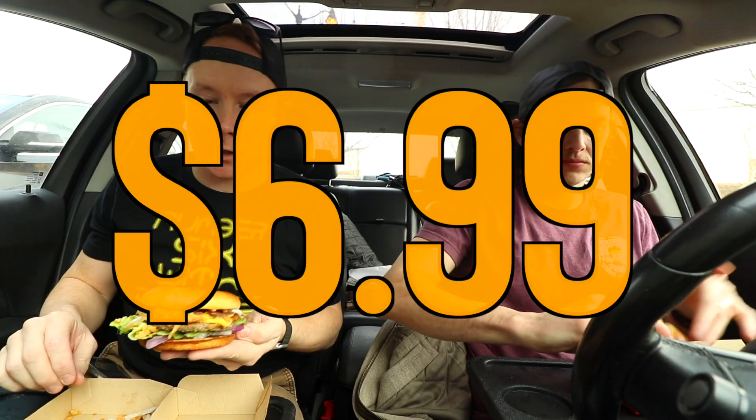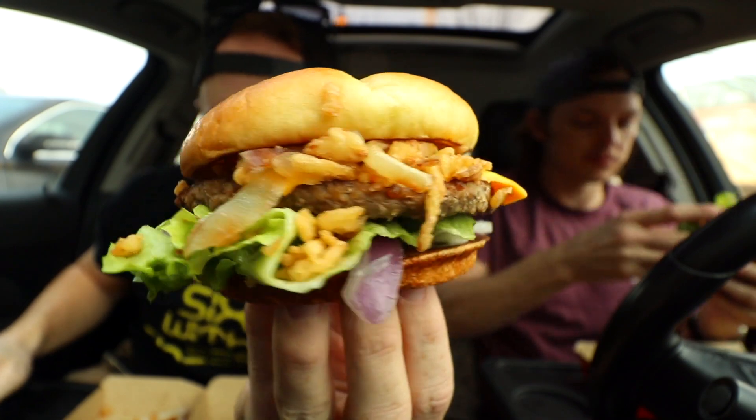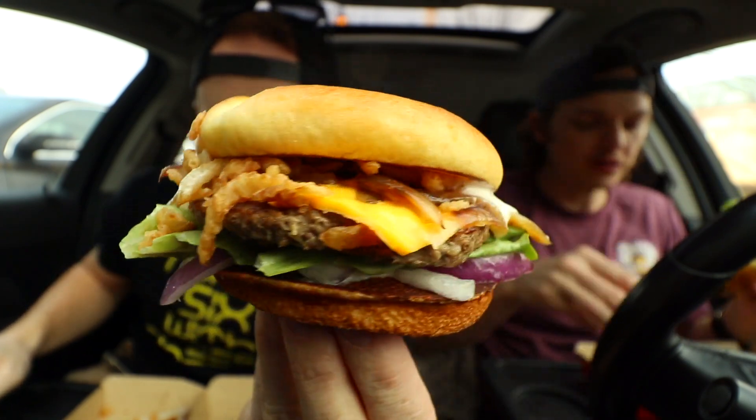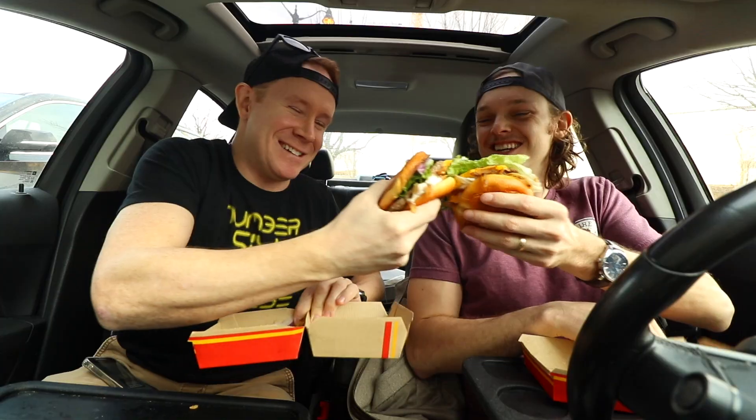Onions three ways, if you will. Also really good high-quality lettuce on there — it's looking pretty good. These were $6.99 before tax. There it is: onions three ways on a McDonald's cheeseburger from some unknown country — we'll figure it out eventually. Cheers.